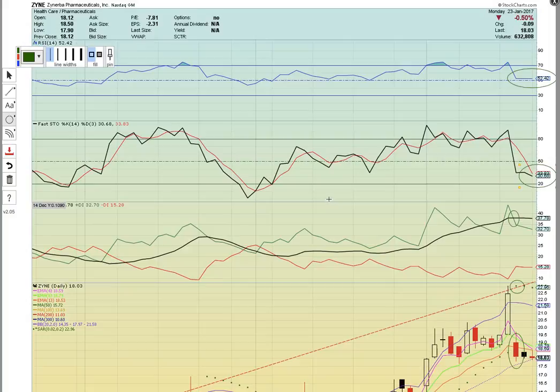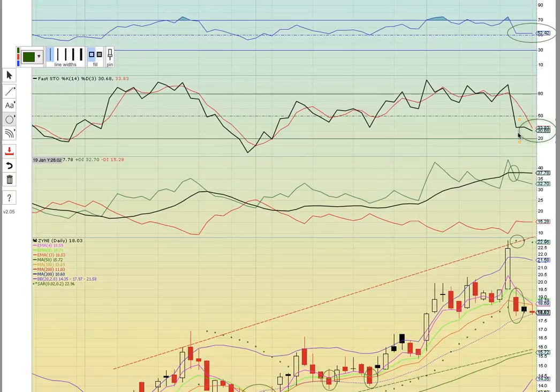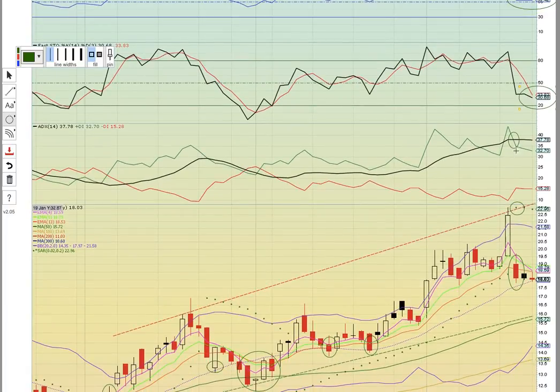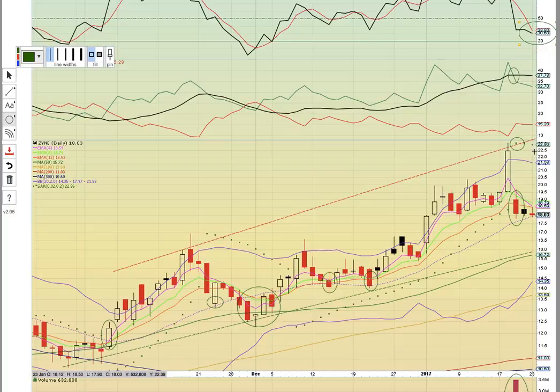Check it out here on ZYNE — here's another marijuana stock. This one is bullish on RSI, holding 50 — it's above 52. You want to see that level hold. Fasto broke below 50 — we want to see this black line cross the red line to the upside, that will be bullish. There was a bearish crossover on ADX — that's a red flag. You want to see the green line cross the black line back to the upside. There was a parabolic SAR bearish flip — notice how the dots were below the candles, then when the share price hit this level, the dots flipped above. Now that was a signal that there could be a change in trend.